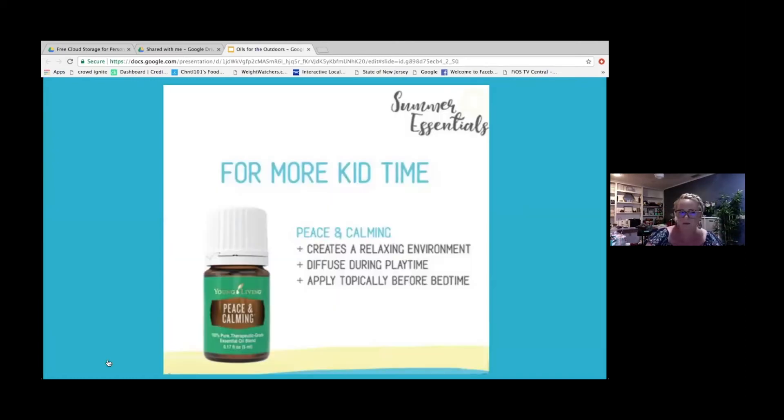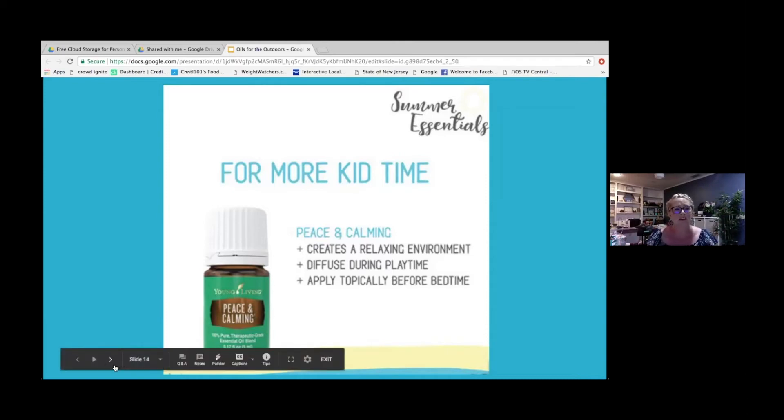Another great oil for outdoors is Peace and Calming — though it's a photosensitive oil, so you want to be careful using it in the sun. What I love about it for summertime is when you've been going all day outside and you want to unwind — maybe you're hopping into your hammock or chilling on your patio and want that relaxation. Peace and Calming is a great tool to have in your kit and it comes in the starter kit.